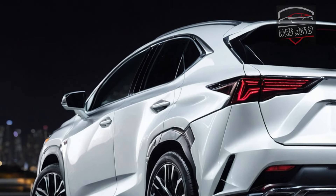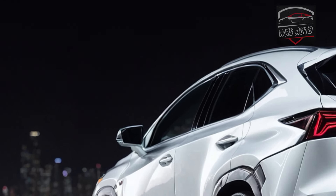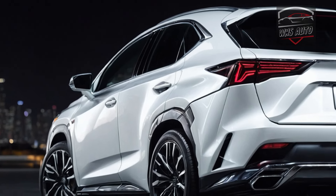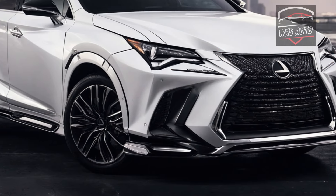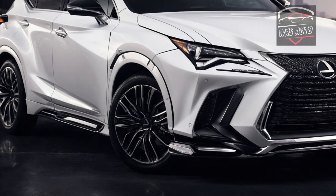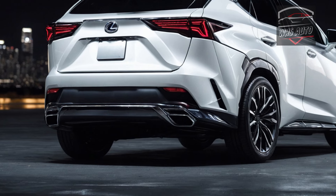Not only does the NX450H+ PHEV offer an incredible 550 miles of total gas plus electric range per the EPA, it's also fitted with the same powertrain combination as the Toyota RAV4 Prime, making 304 horsepower here. It's certainly zippy, but don't mistake the NX for a thrill trip — not even in F-Sport form. That's not its expertise.